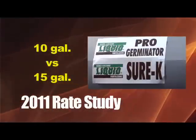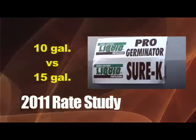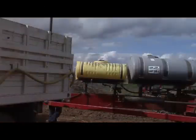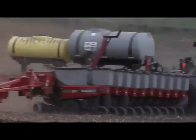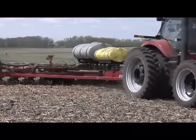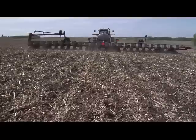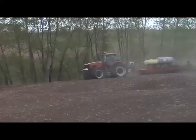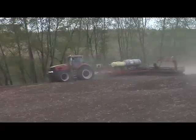I'm going to do a rate study again, mainly focusing on the 10 versus 15 gallon rate, to see as I push my yields up whether 15 gallons will pay a little bit more. Last year in the good parts of my field the 15-gallon rate definitely paid, but in some of the poorer areas it didn't since I didn't need quite as much nutrition there.